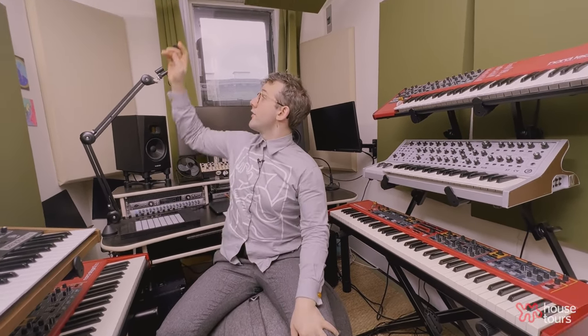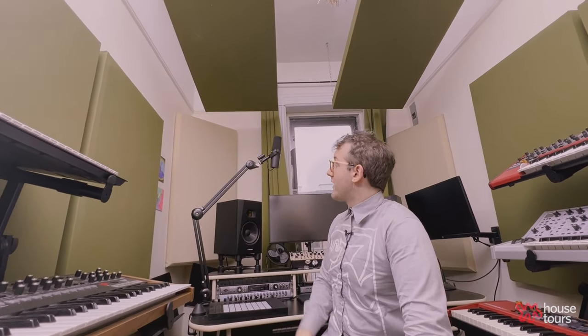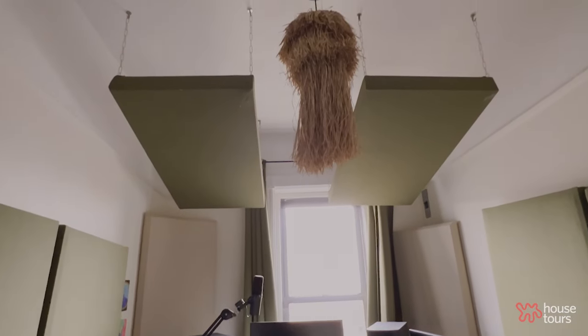I've got two panels on each wall right here, pretty much hitting the sweet spot and points of reflection of the speakers so that what's reaching my ears isn't interfered with. I've also got bass traps in the corners to prevent that standing wave problem I was talking about. Those ones I actually bought because they were a bit more of a task. But I built the ones hanging from the ceiling and hung them up there myself.